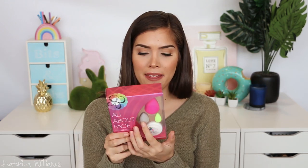Next up, I got another beauty blender. This time I got the kit thing where it's got the mini beauty blender and then this gray one. I've never seen the gray one before, but I'm pretty sure the pink one is still going to be my favorite.